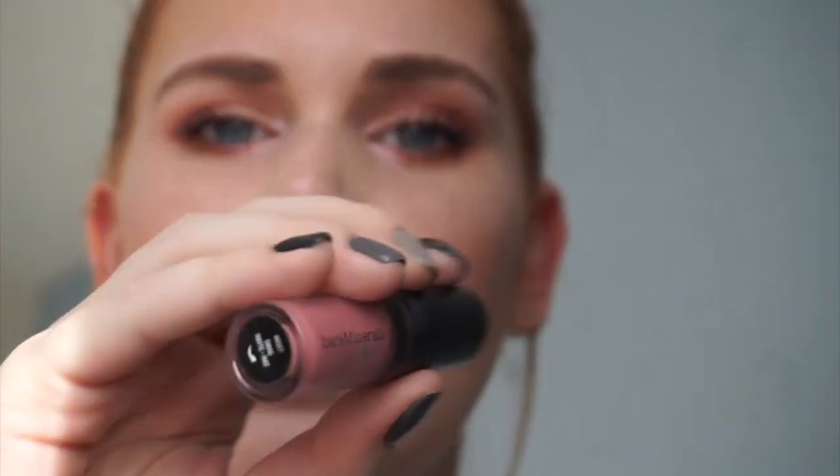Last but not least, I'm going in with a Bare Minerals lip color I got in the Sephora rewards — it's the color Swag, just like a nice your-lips-but-better shade. I love me an overlined lip.